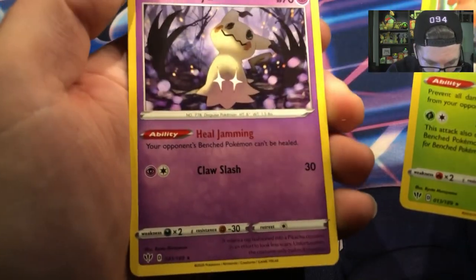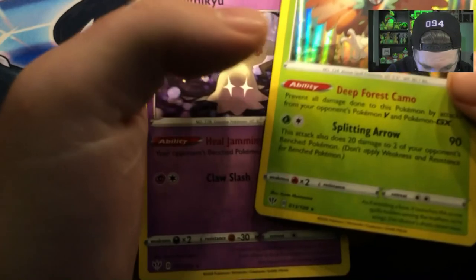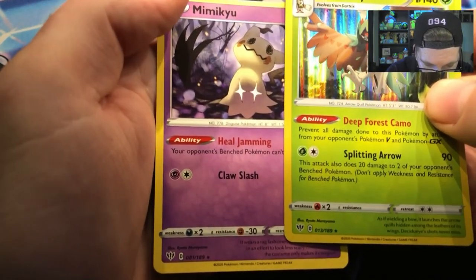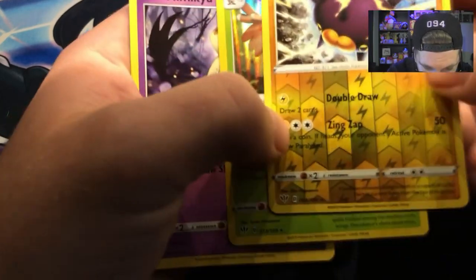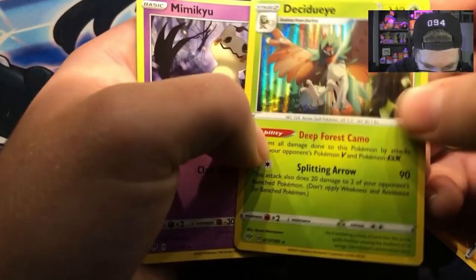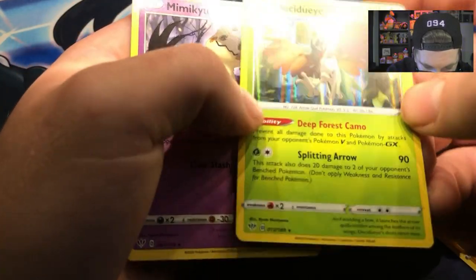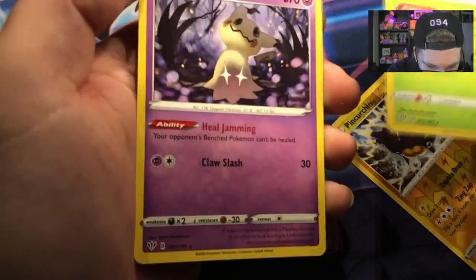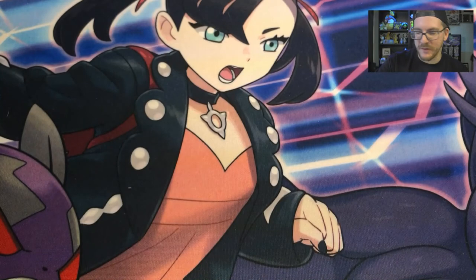Wait, what? Excuse me — I got two rares in this pack! I got a Reverse Holo, a Holo Rare, and a Non-Holo Rare in the same pack. I've never seen that before. If you guys have ever seen anything like that, let me know in the comments. That's pretty cool, actually.